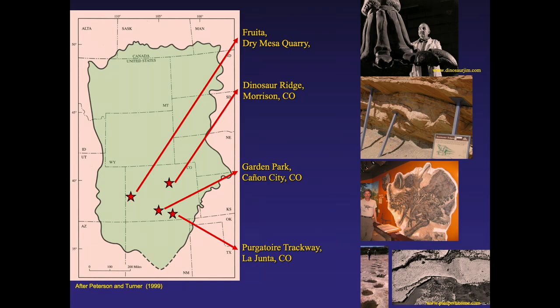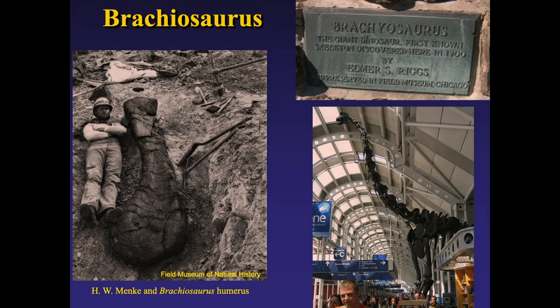Sites that any dinosaur aficionado knows: the Purgatory Trackway, Garden Park in Canyon City, Dinosaur Ridge to the west of us, and the deposits near Fruita in western Colorado. Over in western Colorado, Elmer Riggs — paleontologist at the Field Museum in Chicago — found the very first Brachiosaurus.